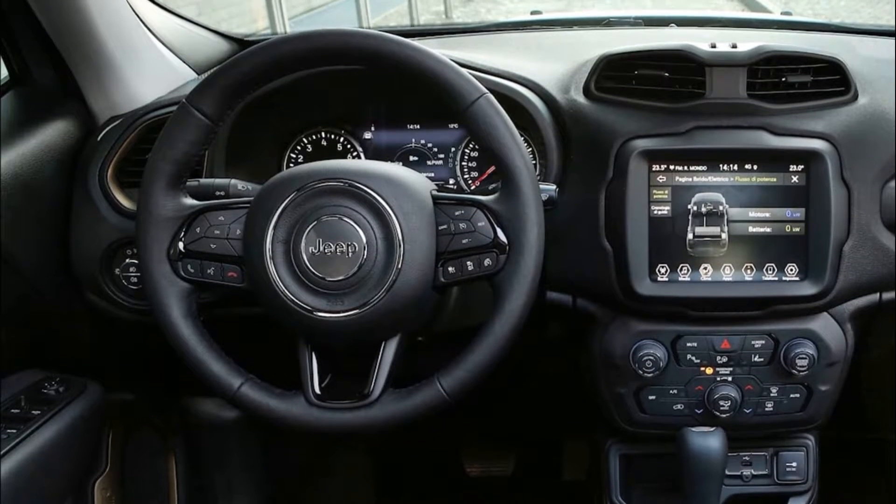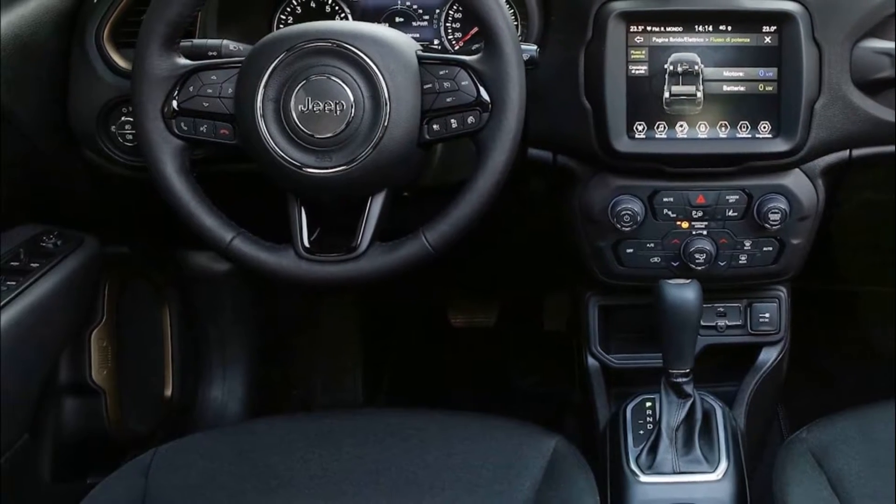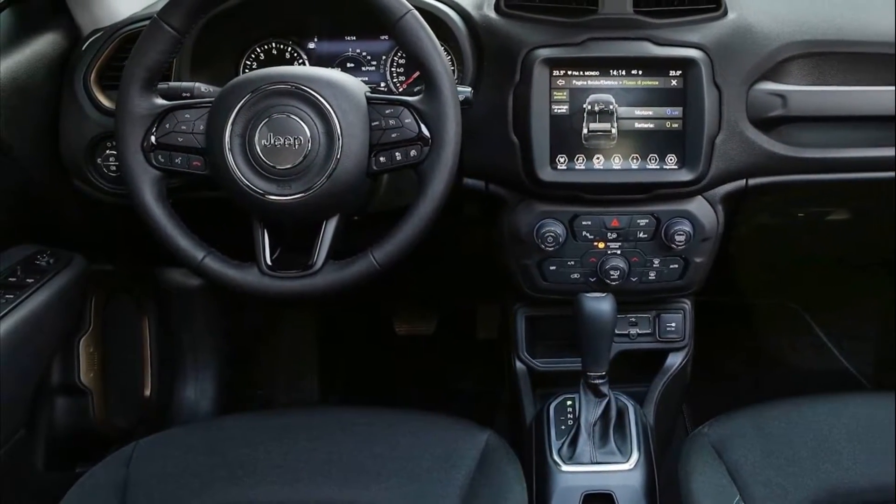An 8.4-inch Uconnect NAV system with touchscreen, as well as comprehensive on-board and remote connectivity with Apple CarPlay and Android Auto smartphone integration.